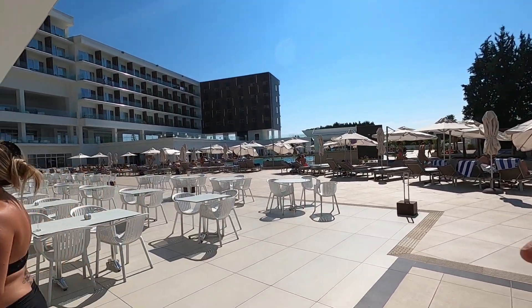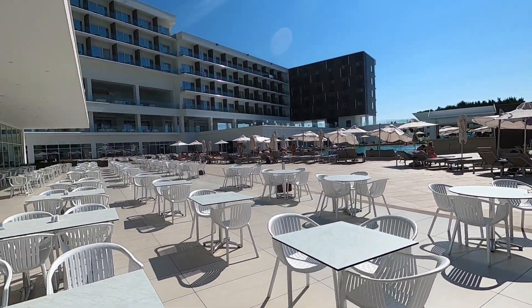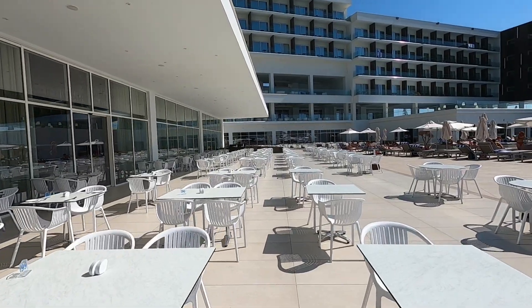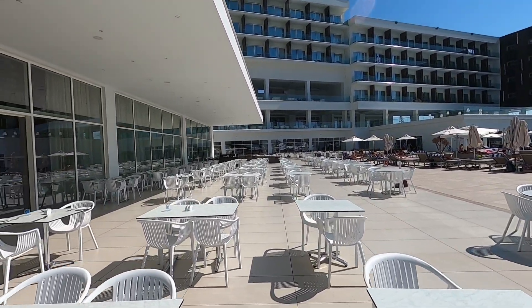The pool bar is straight ahead — there's so much to choose from. We'll go past the pool bar a bit later.